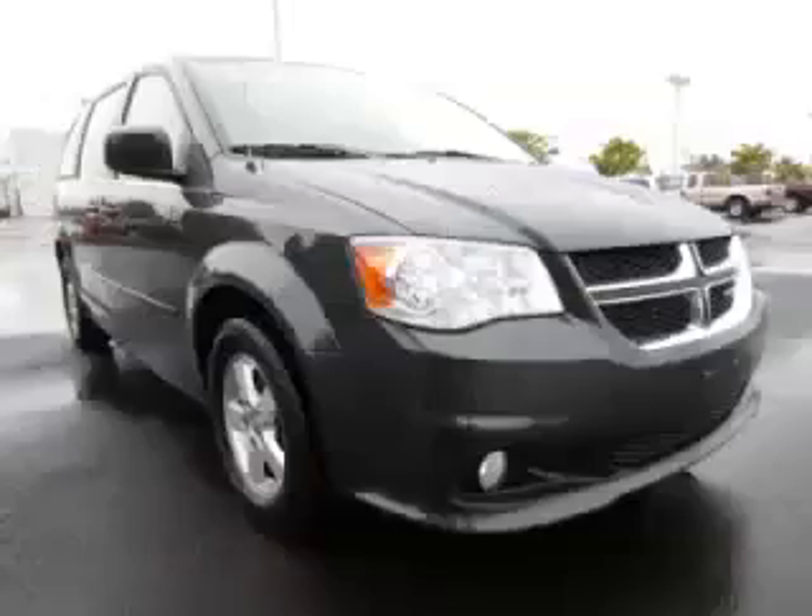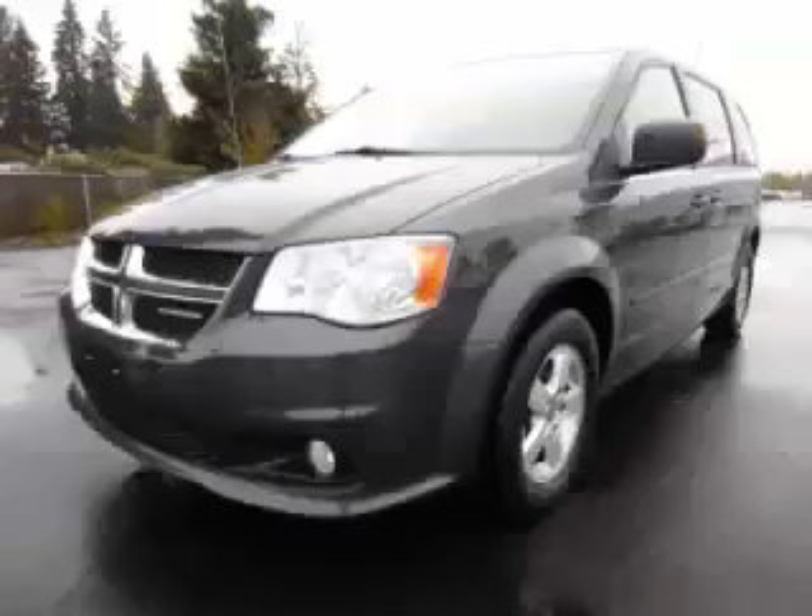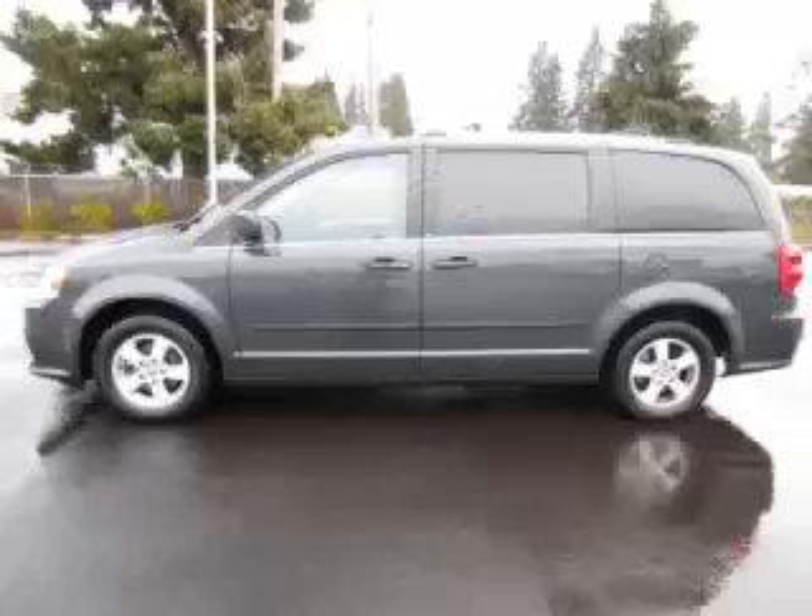This is a 2011 Dodge Grand Caravan Crew with stow-and-go and backup camera. This Dodge just recently passed the 29,000 mile mark and maintains exceptional quality and reliability. Complete with a 3.6L V6 engine.